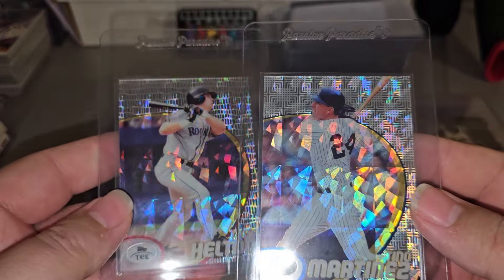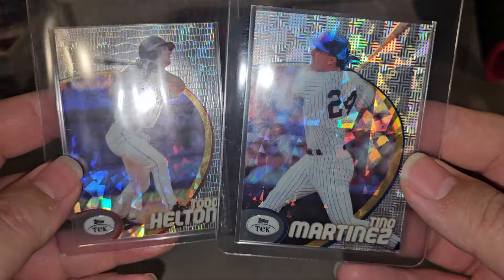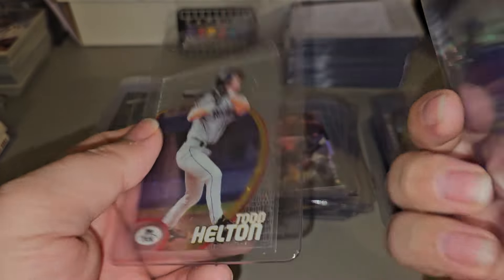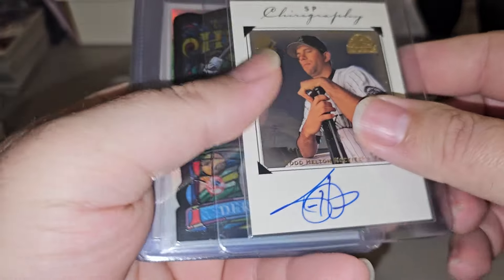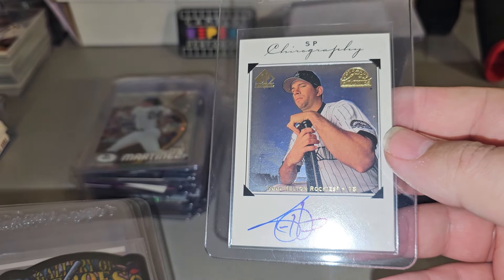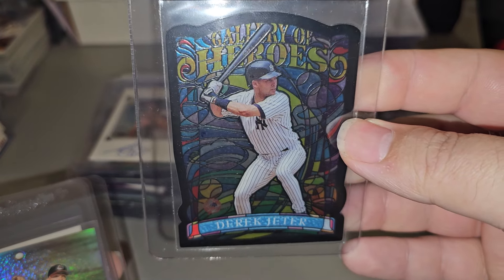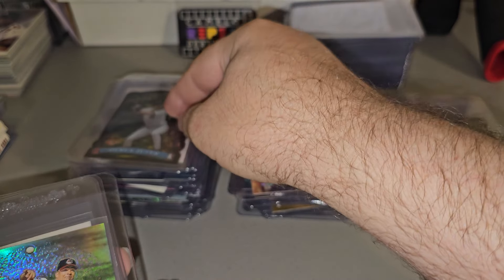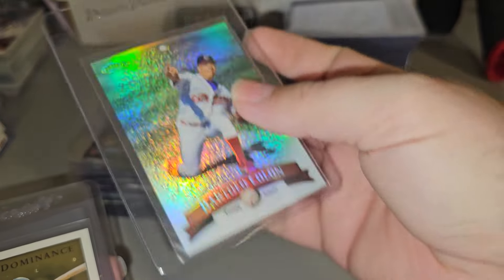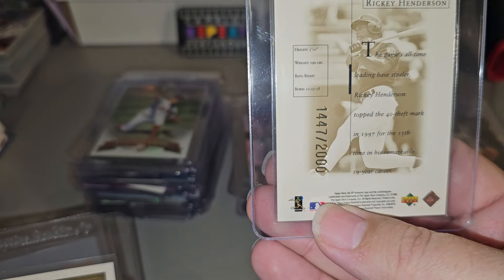Got two of these Diffractors — Todd Helton and Tina Martinez. Pretty sweet looking cards. Todd Helton, very sweet. And Derek Jeter, Gallery of Heroes. Stained Glass. Bartolo Colon. Refractor front back. Sure Dominus, Rickey Henderson, number two, two thousand. Fred McGriff, number two, two thousand.